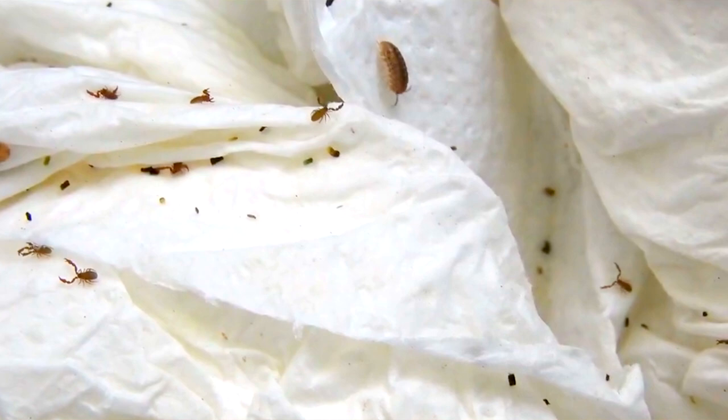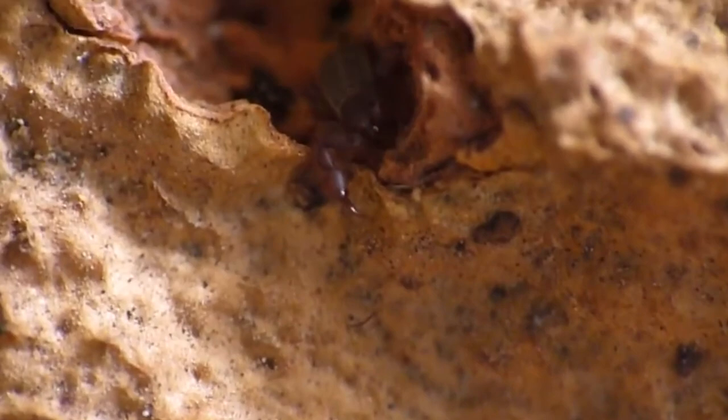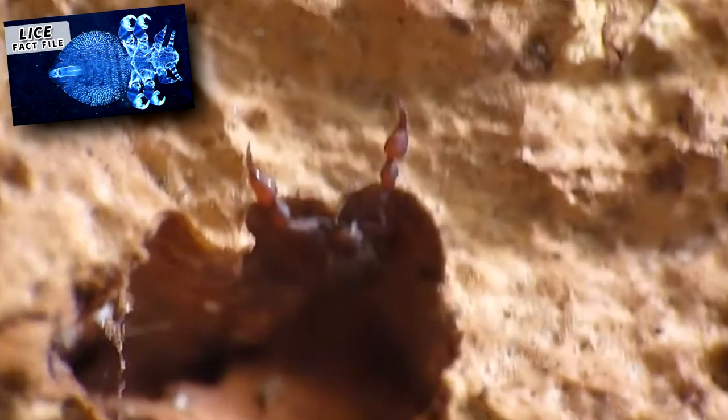Outside of human dwellings, thousands of pseudoscorpion species can be found throughout the world. They're most populous in tropical regions. They live in leaf litter, moss, rock piles, tree bark, and even birds' nests where they eat bird lice.